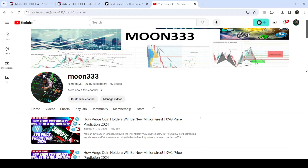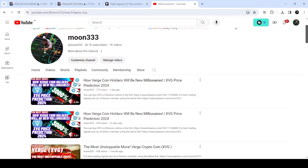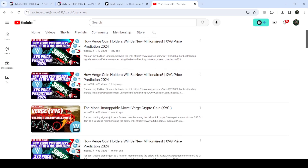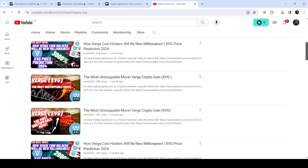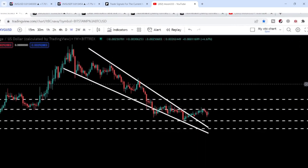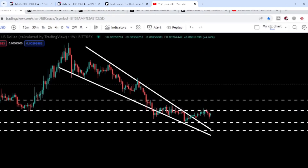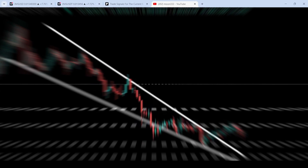Hey friends, this is Atif. Hope you're well and welcome to the new update on XVG. As in my many previous videos, I've been showing you that XVG has formed a very big falling wedge pattern, and I've been telling you that once XVG breaks out this falling wedge pattern, the long-term downtrend will be finished and a very powerful long-term rally will be started. When it just broke out and was moving around at $0.002, I shared another video that a very powerful rally can be started after this breakout.